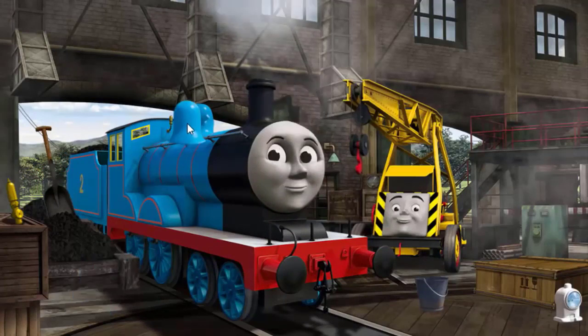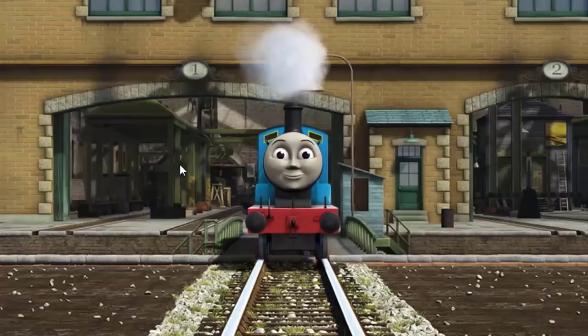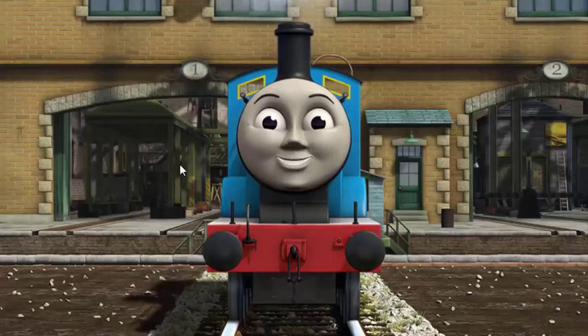Edward's dome is broken and his funnel is broken. Great job, but there's still more to do. You fixed it! Edward is ready to get back to work.